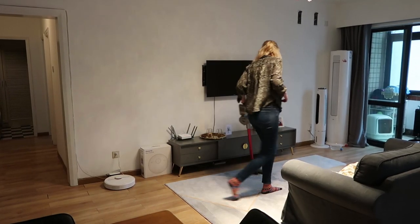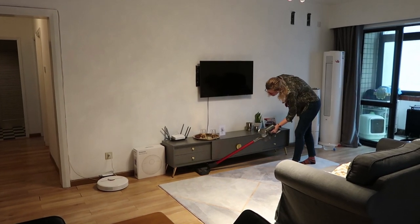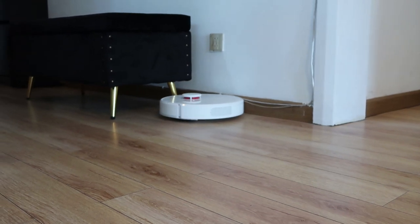If you saw a previous home tour, you might remember that that video was made in collaboration with Dreamy and in that video I showed you their cordless vacuum cleaner. This video is also a collaboration with Dreamy because they didn't only send me their cordless vacuum cleaner, they also sent me their robot vacuum cleaner and I'll show you that one a little bit later in the video.